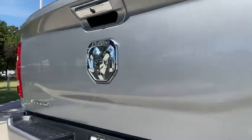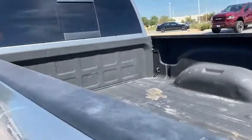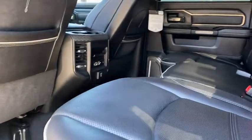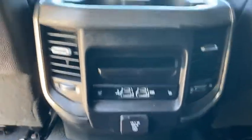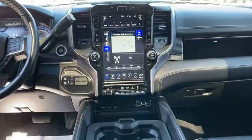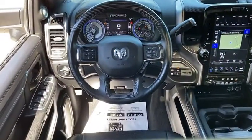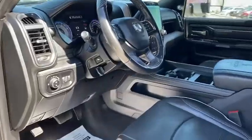Take this vehicle for a spin and see why so many shoppers are now proud owners. For more information, visit www.carline.com.